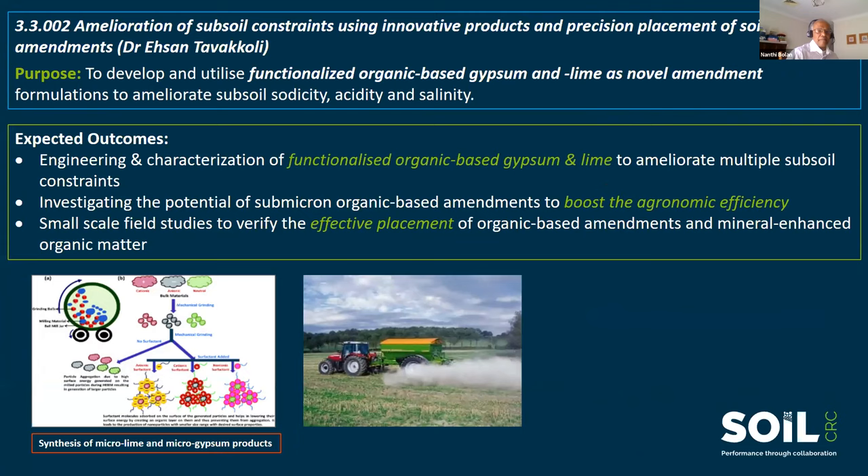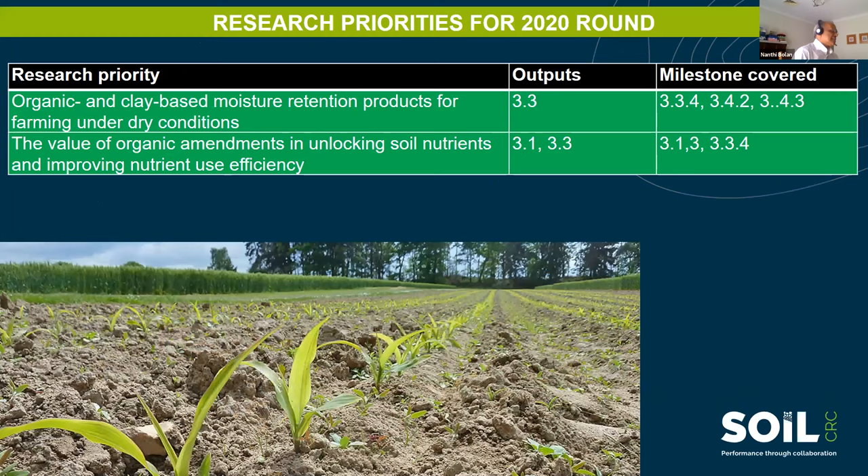The next projects — amelioration of subsoil constraints and sandy soil organic amendments — will be presented by Dr. Tavakoli and Professor Richard Bell respectively. The current research priorities for the 2020 round are: organic and clay-based moisture retention products for farming under dry conditions, and the value of organic amendments in unlocking soil nutrients. Soil CRC has received applications for these two research priorities and is currently reviewing them.